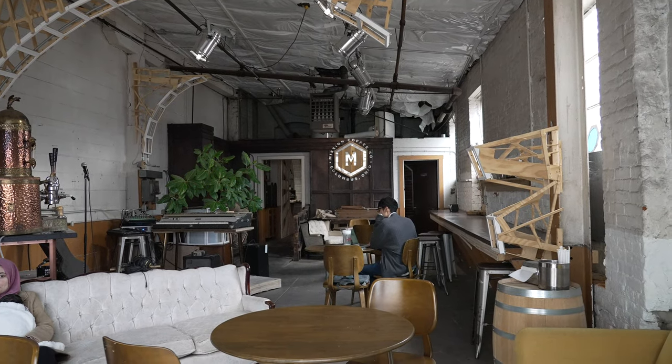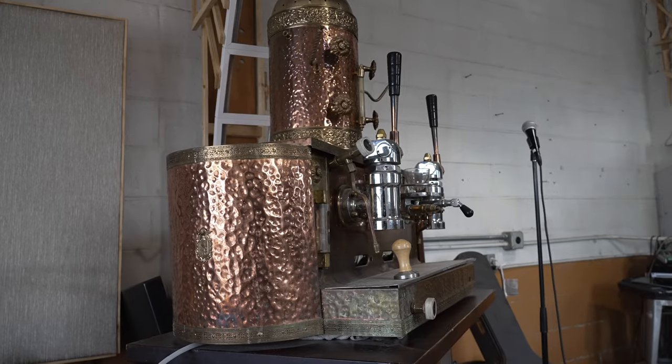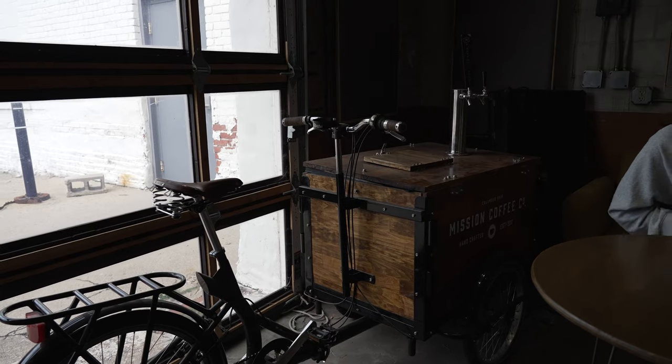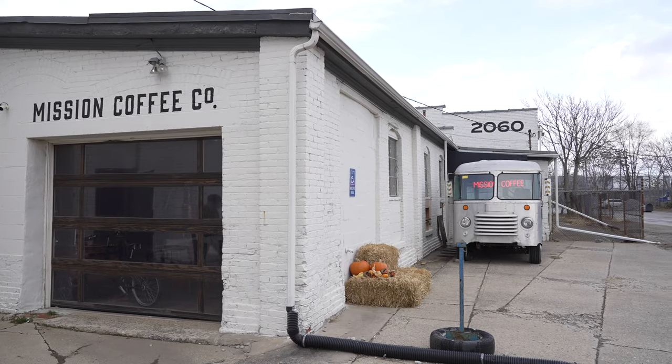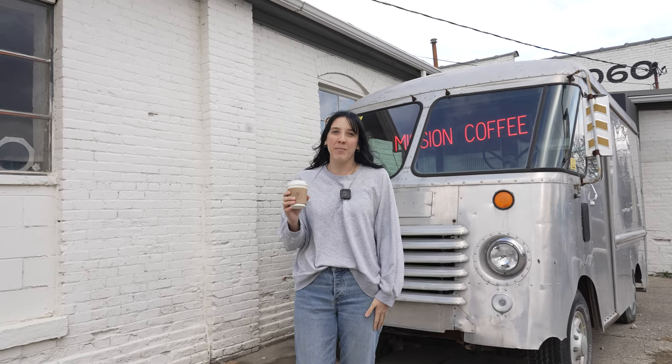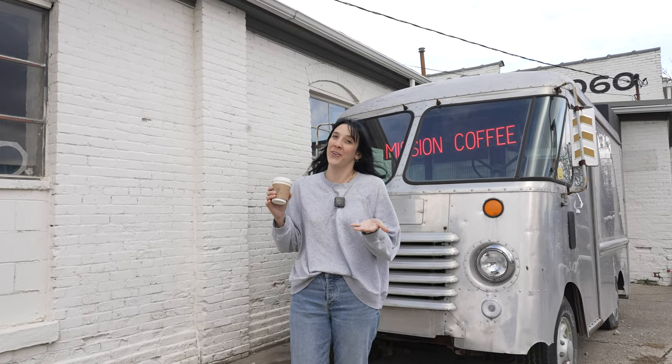I love it. It tastes like Christmas in a cup, and it's different from anything that I've seen so far, so definitely worth trying. We just finished up at Mission Coffee Company. Now we are about to head on to our next stop on the coffee tour.